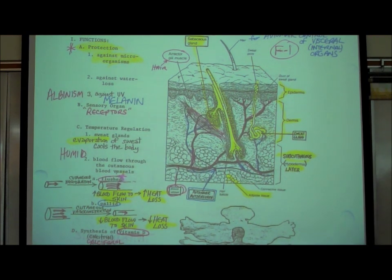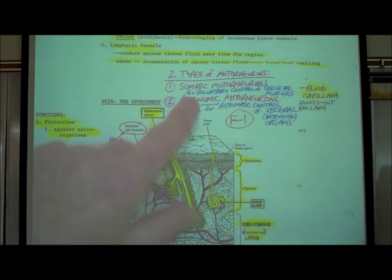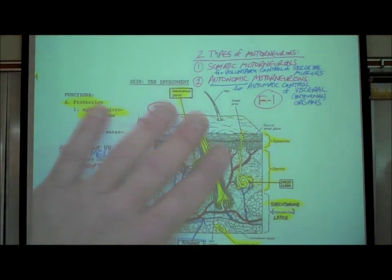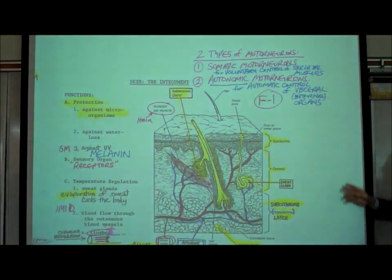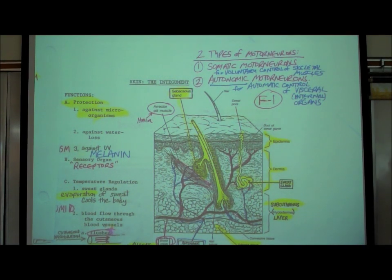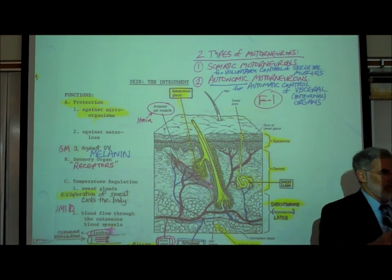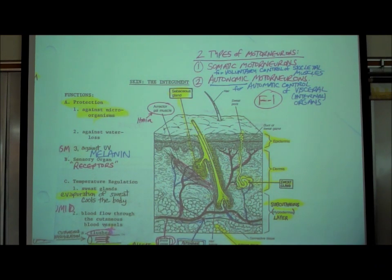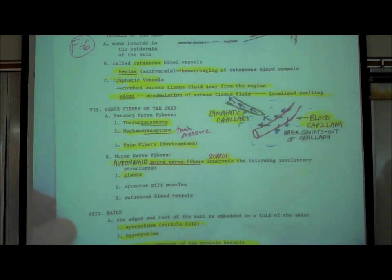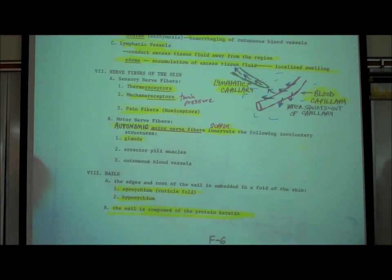We explained the difference between somatic motor neurons and autonomic motor neurons at the top of page F1. Somatic motor neurons allow voluntary control over our skeletal muscles, whereas autonomic motor neurons automatically control the internal organs of our body. Back on page F6, we've spoken of both sensory neurons and motor neurons in our skin.